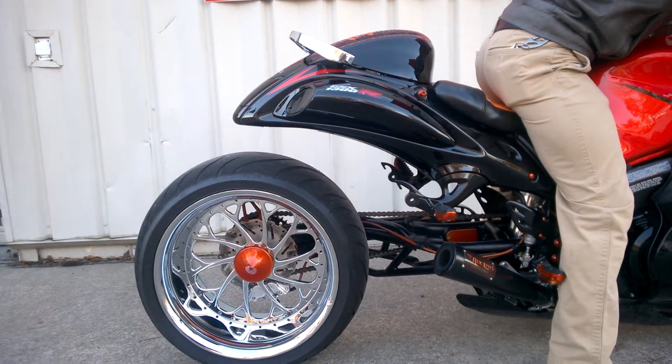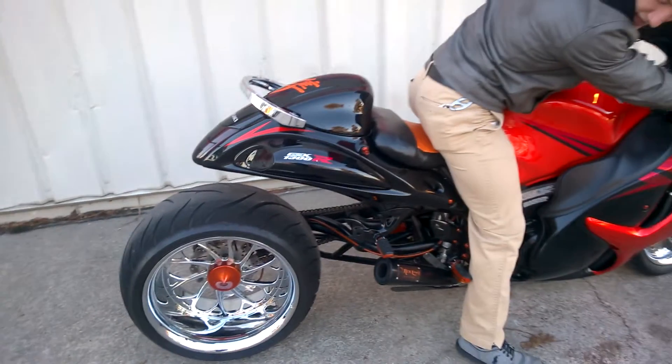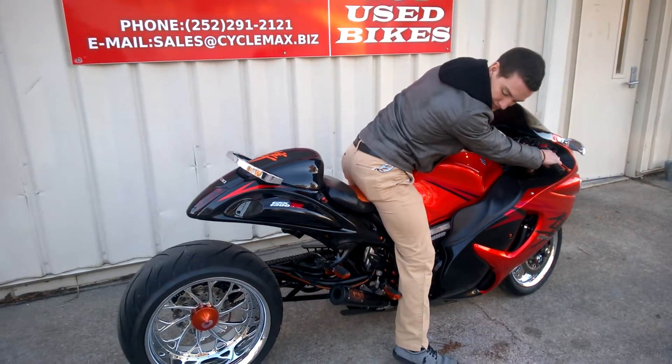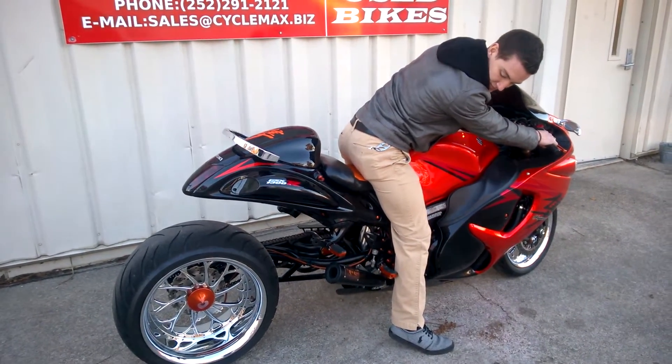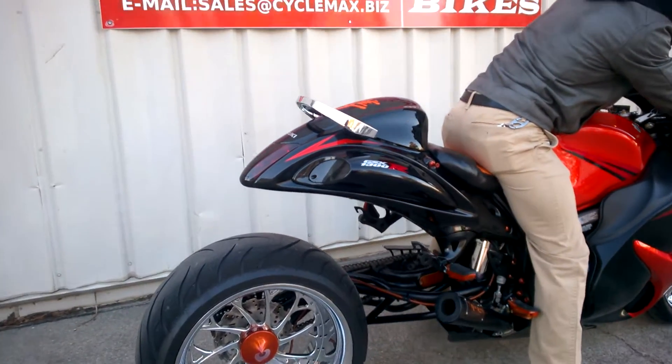As you can see you can definitely adjust all your ride height and everything, whatever is going to be most comfortable for you. It goes as high as you really want it to go, and obviously you can just drop it right back down.